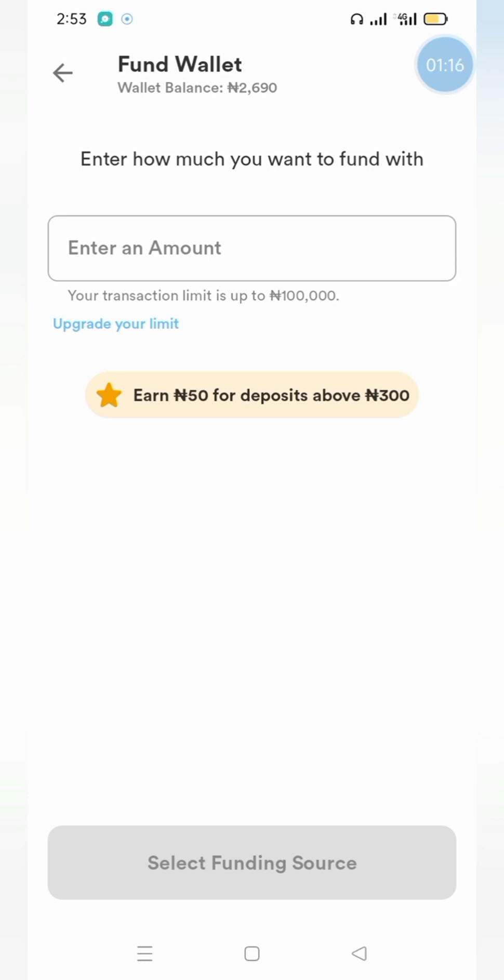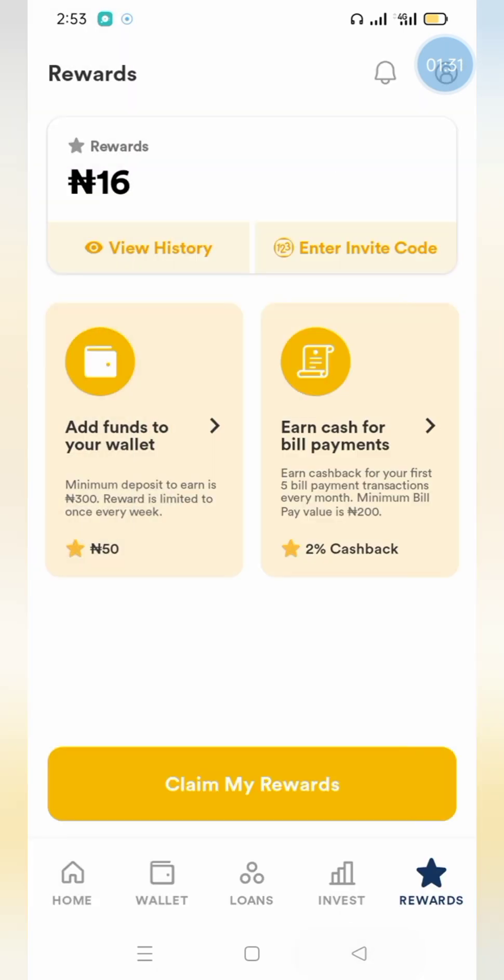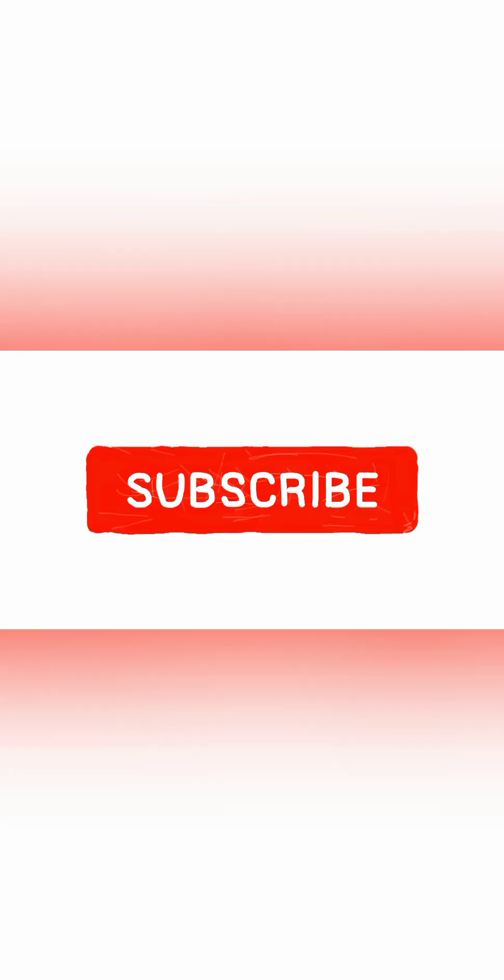Branch also has a feature where for every deposit of 300 Naira you make on their app you get a gift or reward weekly. You can also buy airtime or make a fixed investment on their app. Bye guys — do subscribe to my channel if you haven't yet, and click on the notification bell for more interesting analyses on loan apps.